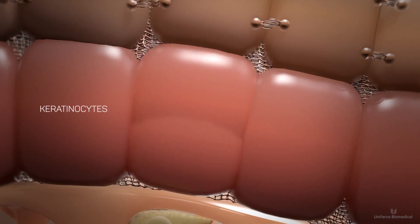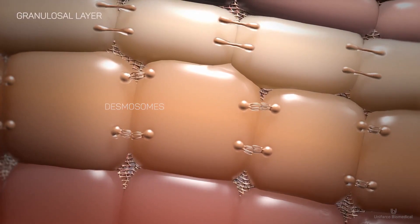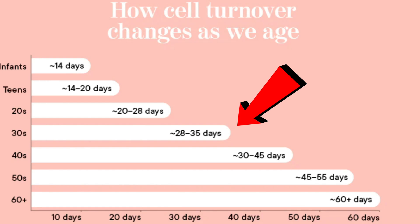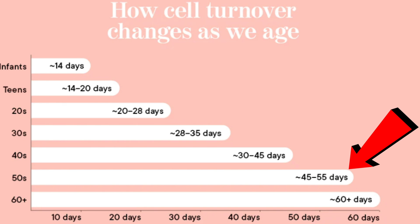The second group who will benefit from copper peptides are those who just want to regenerate their skin. As we age, our skin cycles take much longer to regenerate — this refers to the natural process your body goes through to shed old or damaged skin cells and replace them with fresh new ones. This graph shows that even as we approach our 30s the cycle extends by a week, in our 40s by 10 more days, and in our 50s by 20 more days. Copper will help support a youthful skin cycle.